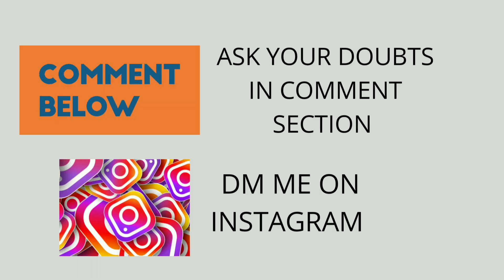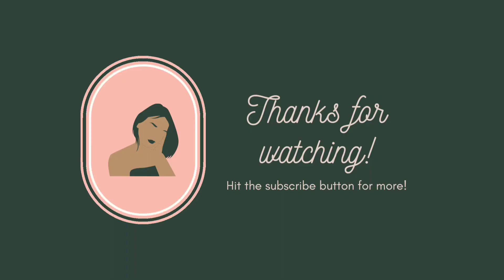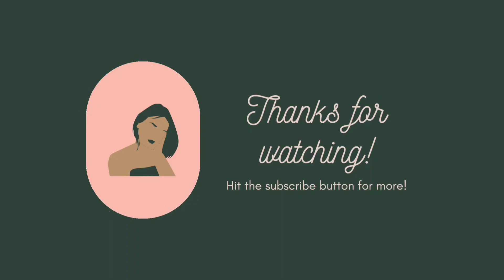That's it, guys — those are my five most effective remedies for shrinking or removing face pores. I hope this helps you! For any queries, ask in the comment section or DM me on Instagram. Subscribe to my channel and keep watching. Bye bye!